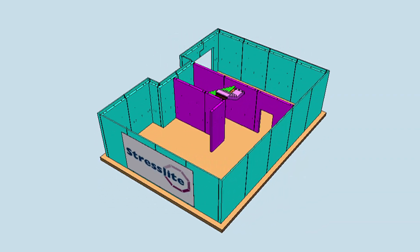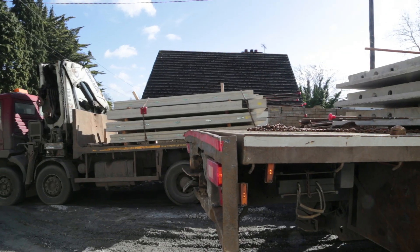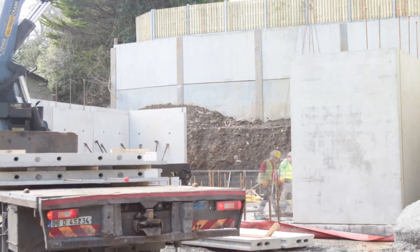Designed on site and manufactured in Stresslight's factory, the concrete units are delivered to the building site and then put directly into place very quickly and accurately.